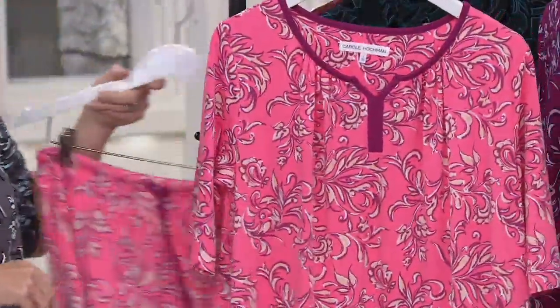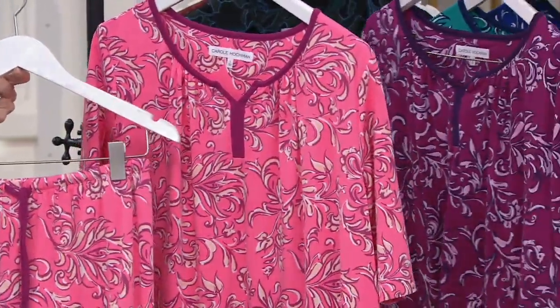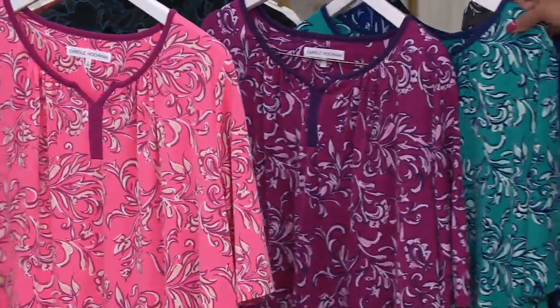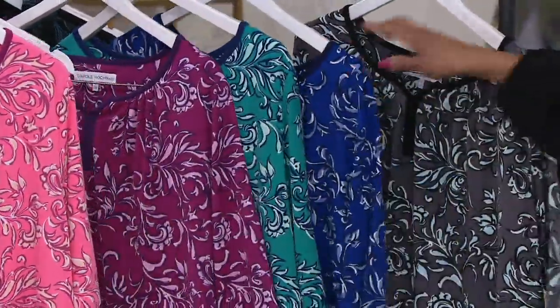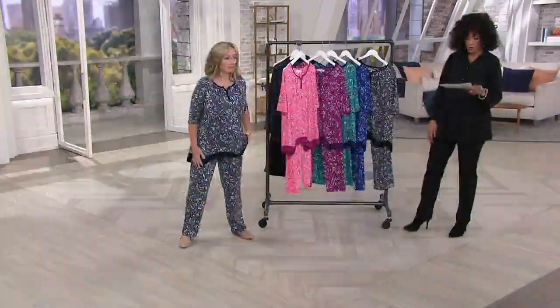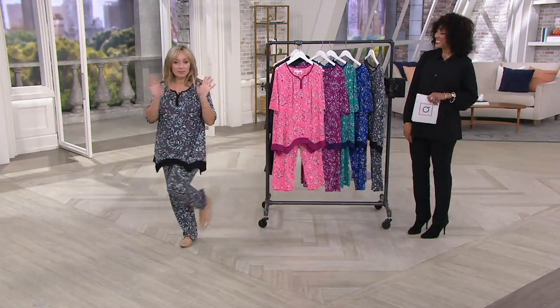So that's your cherry blossom, your magenta, your Moroccan teal, cobalt blue, and the color Michelle has been wearing today is called sweet truffle. Thanks, Leah. Happy Friday, everyone — have a wonderful weekend. You too. Happy Friday.